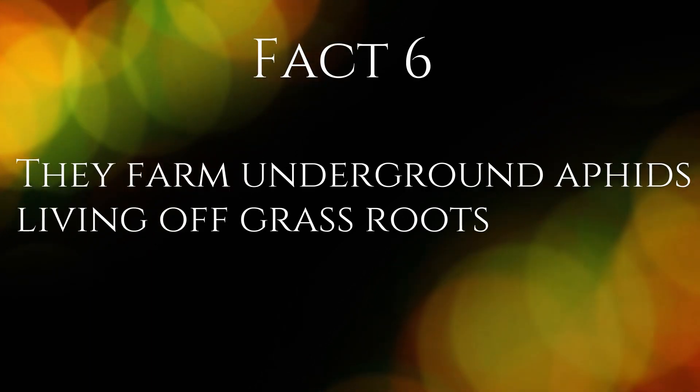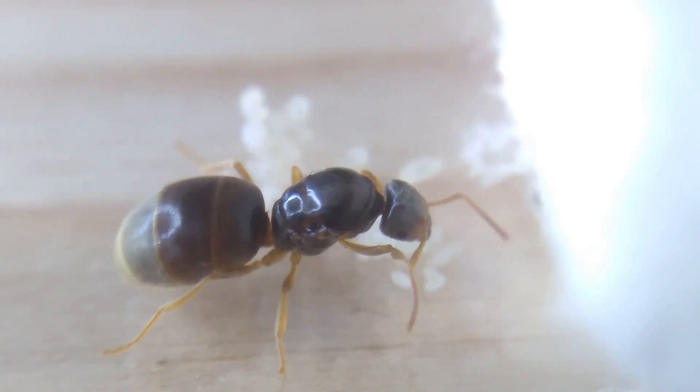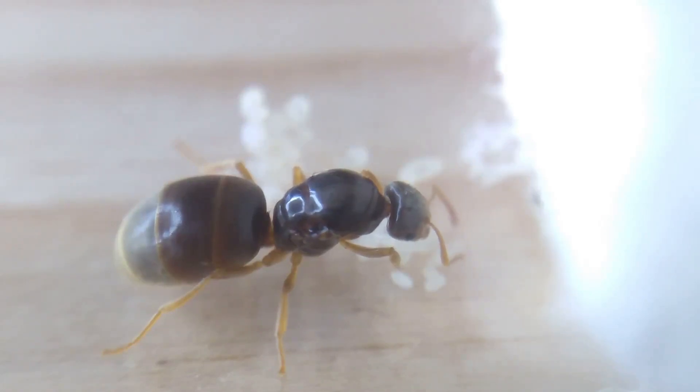Fact 6. They farm underground aphids living off grass roots. Yellow meadow ants, like many other species of ants, will farm aphids for their sweet nectar. However, this species does this below ground. Rather than farming aphids high up on buds of flowers and fruit trees, they will farm aphids from the ground, which feed off grass roots.